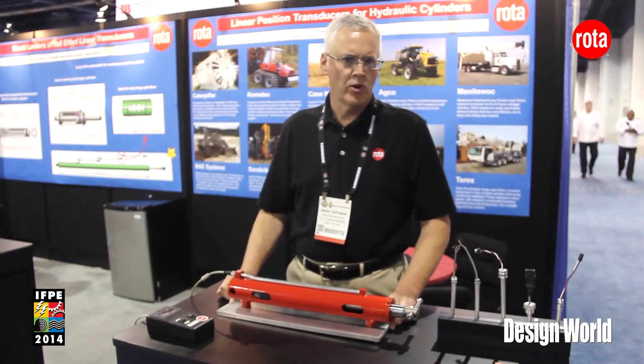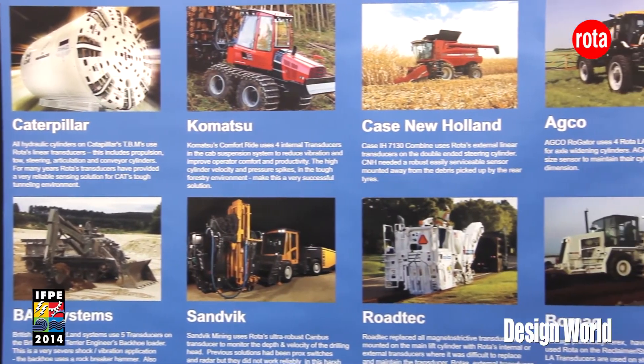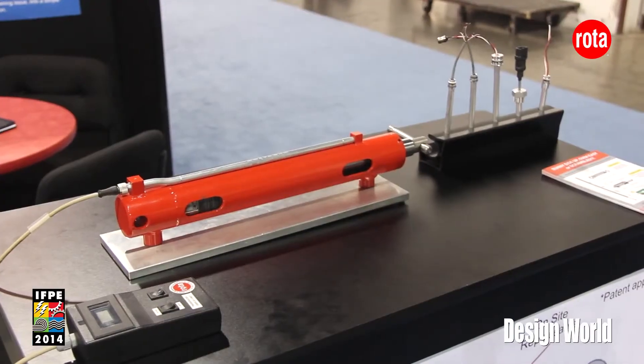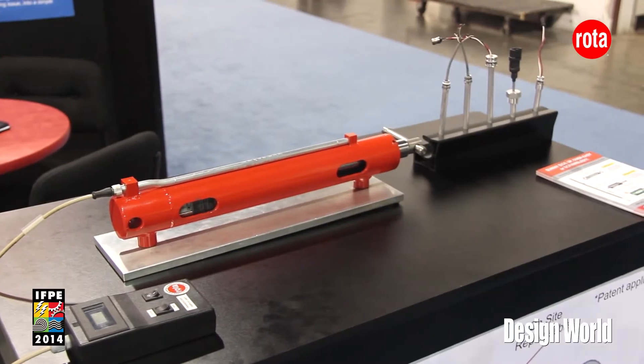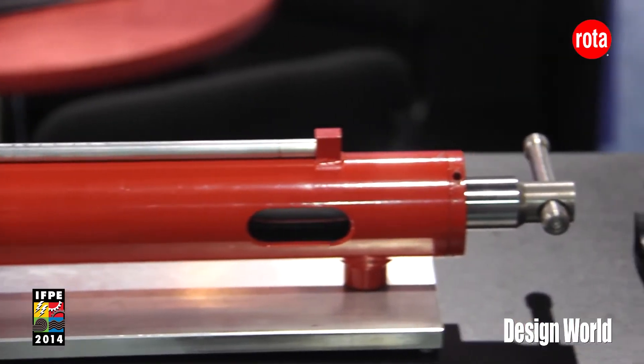And here we are at the next evolution of our technology. One of the things we found is that as customers demanded longer and longer stroke sensors, the cost to gun drill the cylinder rod to place the sensor internally would actually start to kill the application.